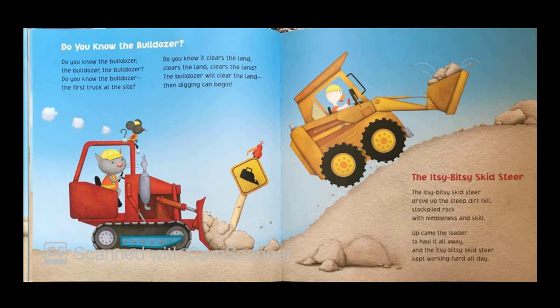Do you know the bulldozer, the bulldozer, the bulldozer? Do you know the bulldozer, the first truck at the site? Do you know it clears the land, clears the land, clears the land? The bulldozer will clear the land, then digging can begin.